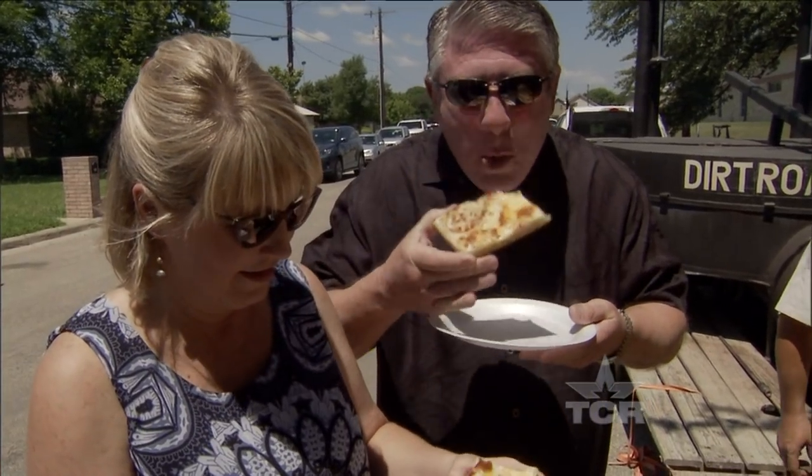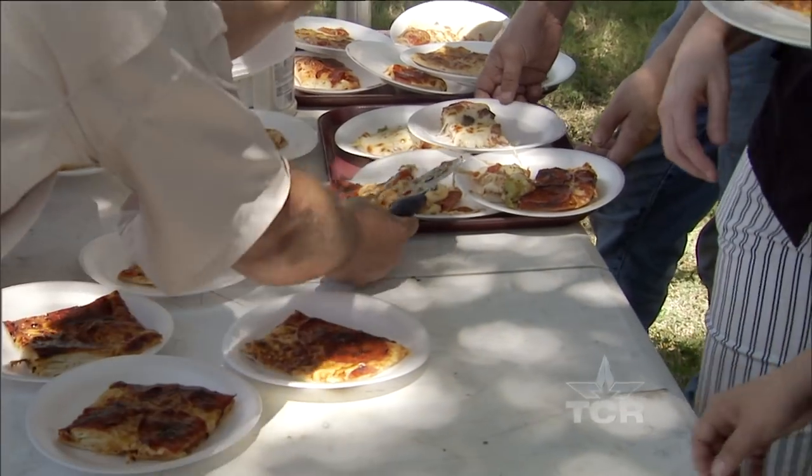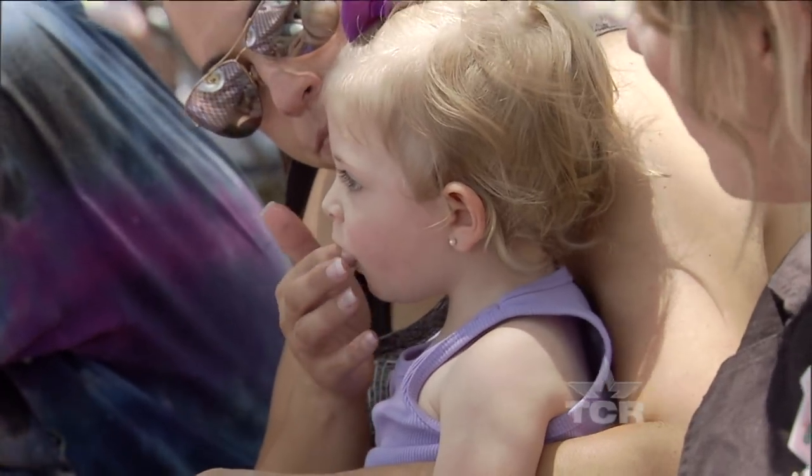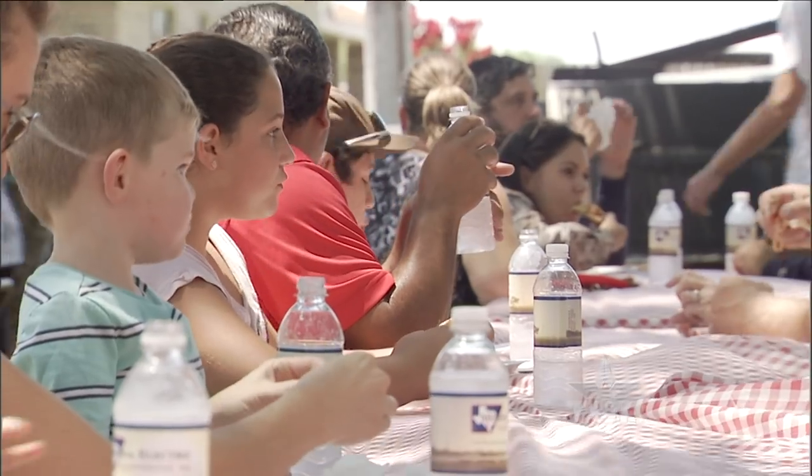Kurt Offinger's giant pies are as delicious as they are impressive, but it's not the food that makes him happy. It's the people he's cooking for and the memories made along the way.